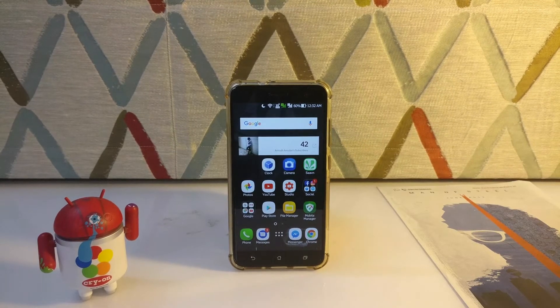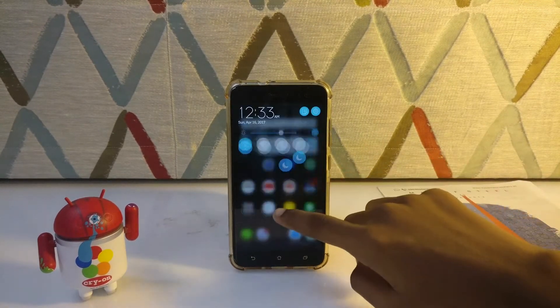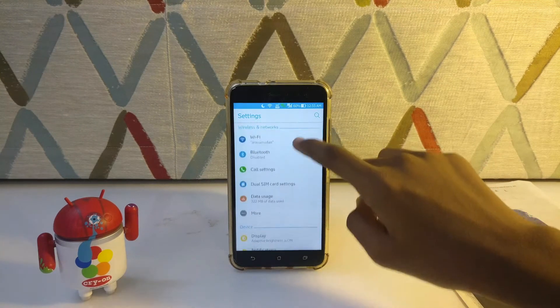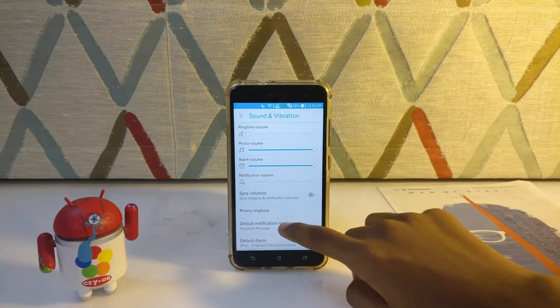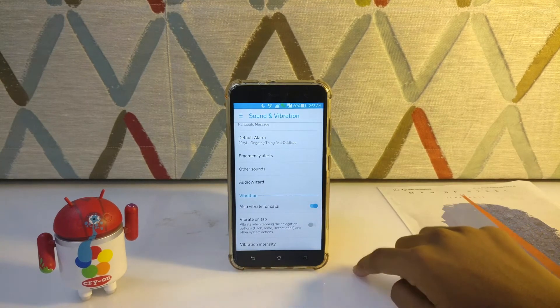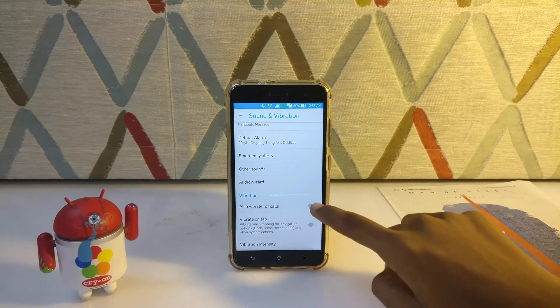And coming to the last one — turn off vibrate for calls. This little vibration can reduce your battery life in a large manner. So before turning it on again, think twice if you want that little vibration for every single call.